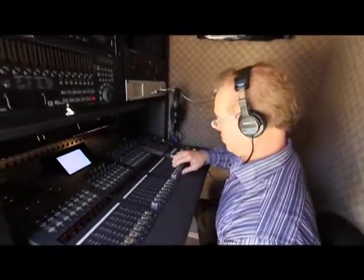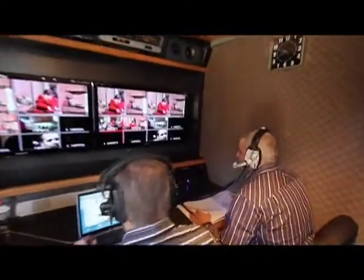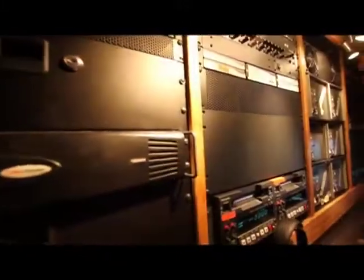The main suite easily accommodates four crew members, including audio engineer, producer, technical director and an extra crew member. The video room is designed for the video engineer to shade cameras and control master VTRs and ISO VTRs along with graphics.